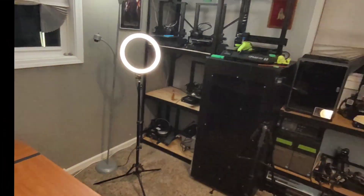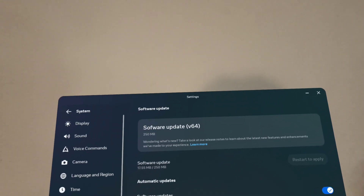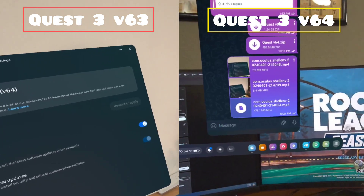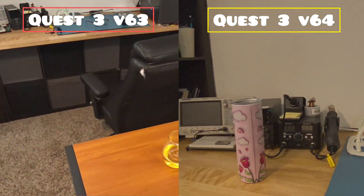I tried to keep the lighting exactly the same in my recording — it was about a 10 to 15 minute span between the phone recordings. It was a bit longer between the Quest pass-through recordings on the headset due to the issue I was having. I think pass-through does look slightly dimmer post-update, at least on the recordings.